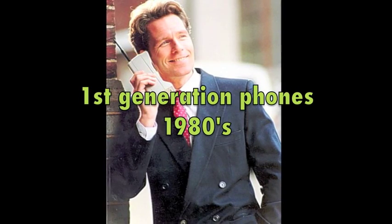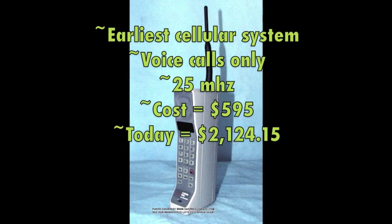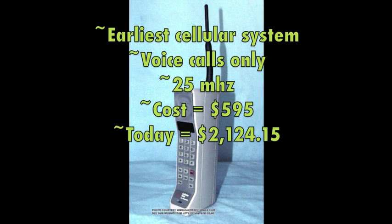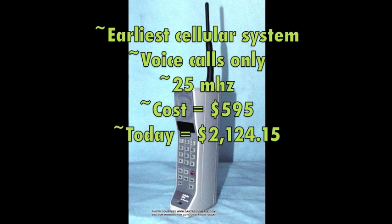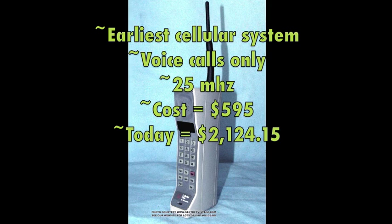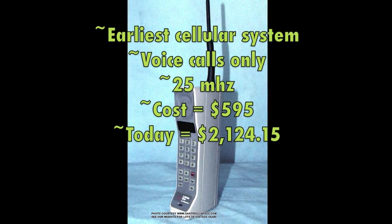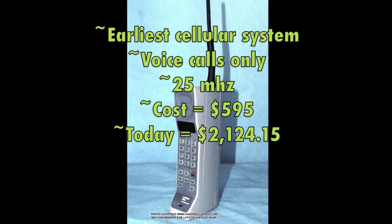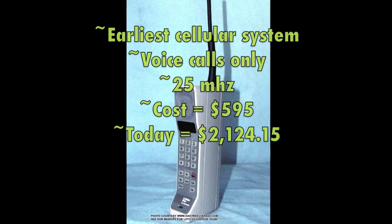First, we're going to be talking about the first generation phones in the 1980s. The first generation phone was the earliest cellular system. You could only make voice calls on the phone, and it transmitted over only 25 MHz. The first phone was made in 1978. The cost of the phone you're about to see in the commercial was $595 in 1980 money, which compares to $2,124.15 today.